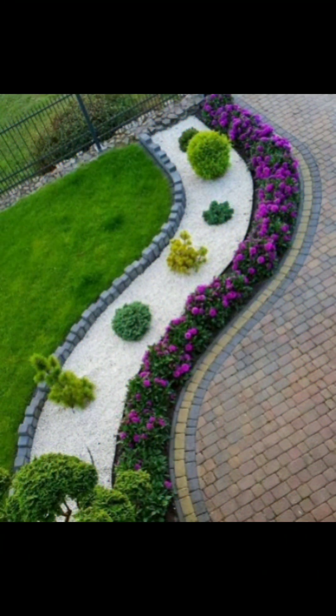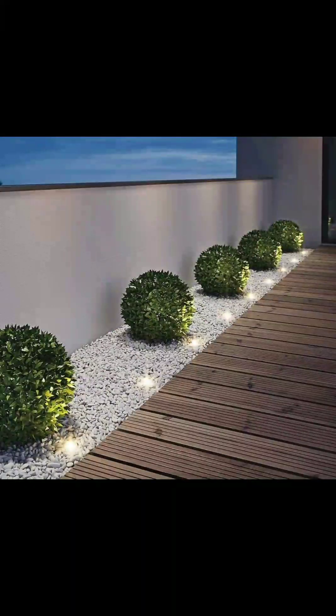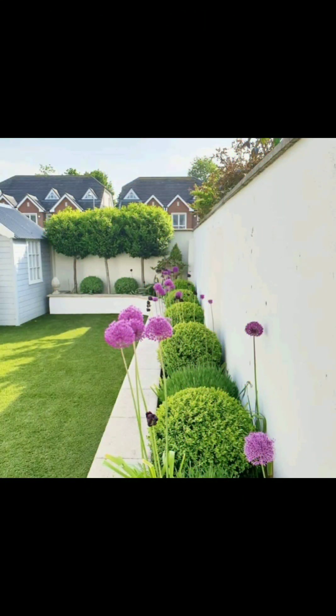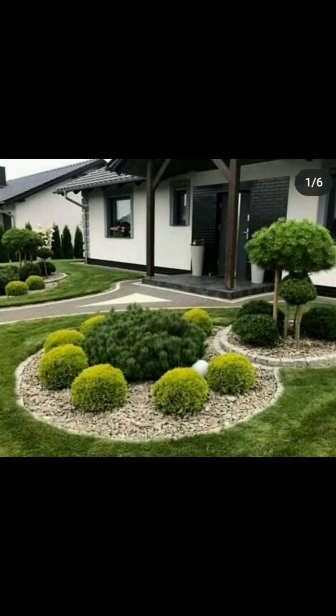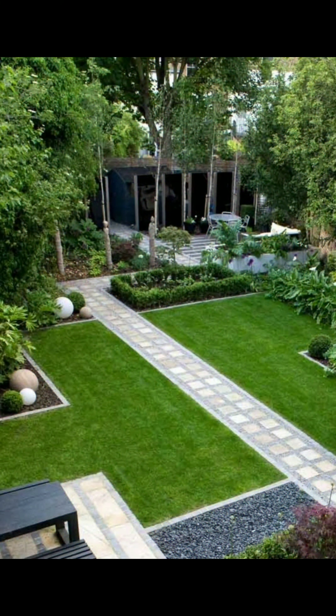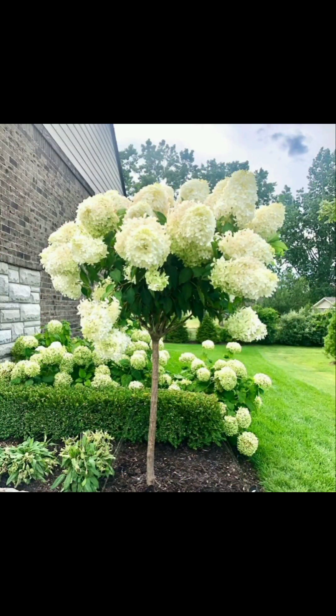Then create a design plan — sketch your garden layout taking into account pathways, seating areas, and focal points. After that, choose a style: decide on a garden style that reflects your preferences, such as formal, informal, cottage, Japanese, or modern.